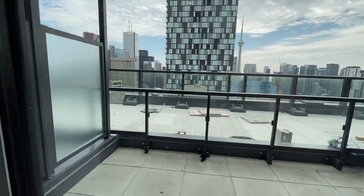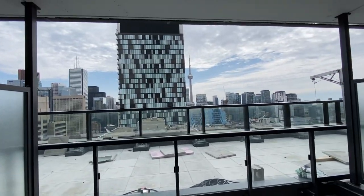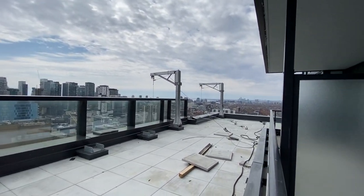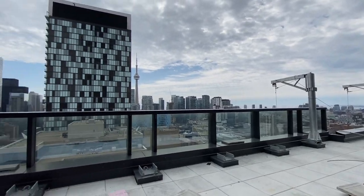Check out this awesome balcony. You're conveniently located to all the hospitals, the Financial District, University of Toronto, Art Gallery of Ontario, OCAD, Eaton Centre, restaurants and more.